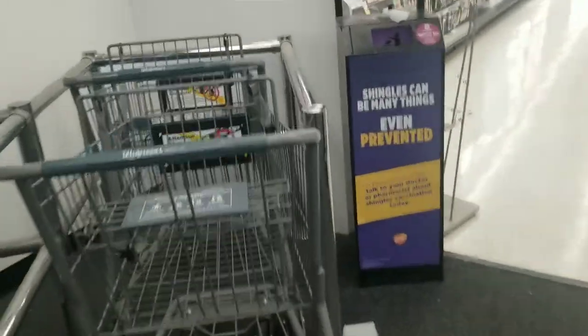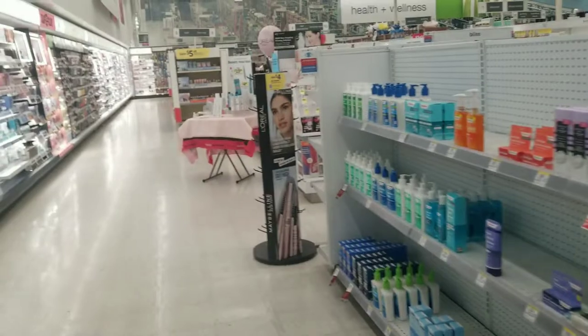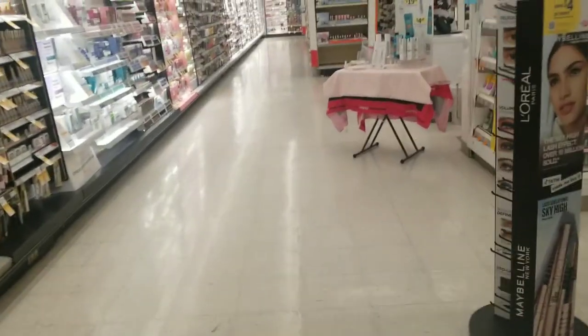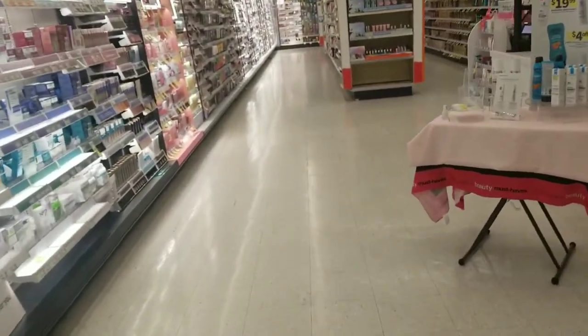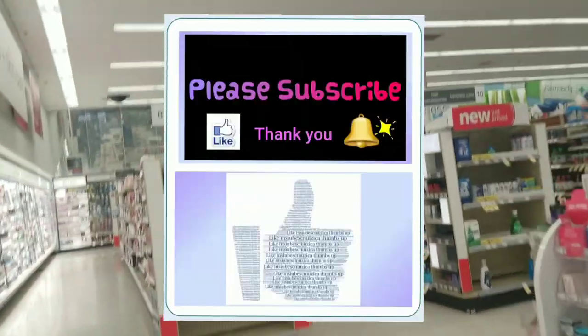Hello friends and welcome. We are at Walgreens. I'm going to place an online pickup order while I'm in the store. I came especially to get four items. Let's grab a cart and go find the four items, then I'm going to place the order online while I'm in the store. I just wanted to make sure that the items are available.